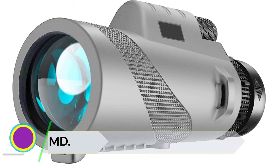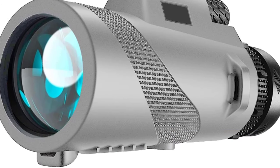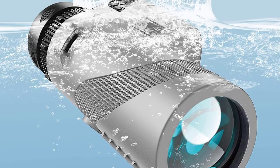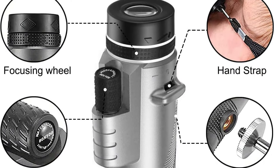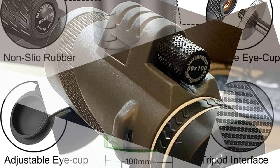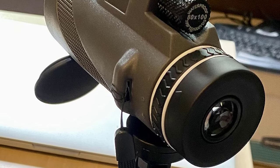Number 4: MD.LIFE 80x100 HD Monocular Telescope. The MD.LIFE 80x100 HD Monocular Telescope is designed to be the ultimate companion for outdoor enthusiasts. With an impressive 80x magnification and a 100mm objective lens diameter, this monocular delivers stunningly clear images and an expansive field of view. Whether you're hiking, hunting, bird-watching, attending concerts, or stargazing, this monocular promises to enhance your experience. The build quality is top-notch — compact, durable, and precisely engineered, suitable for use in various environmental conditions, including rainy and humid ones.